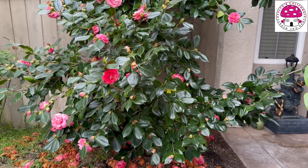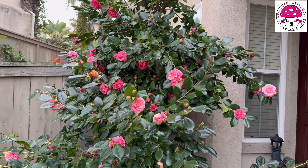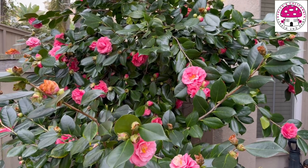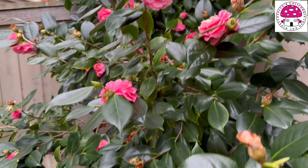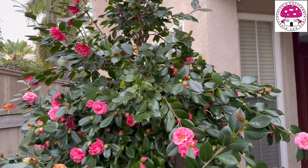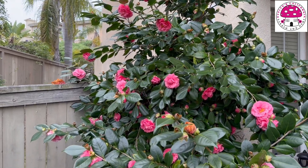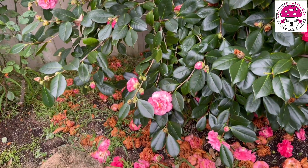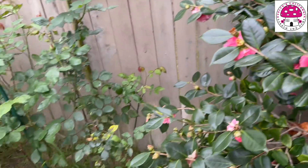And this beauty right here is the Camellia japonica. Unfortunately I am not aware of the specific variety of this japonica, simply because it's been here from the time we moved into this house. The flower is beautiful though, so that's one good thing about it. Due to too much rain and wet roots for a long time, the flowers do not stay long on the stem or branch and just fall on the ground. I also noticed that the flower this year is a bit smaller than last year.